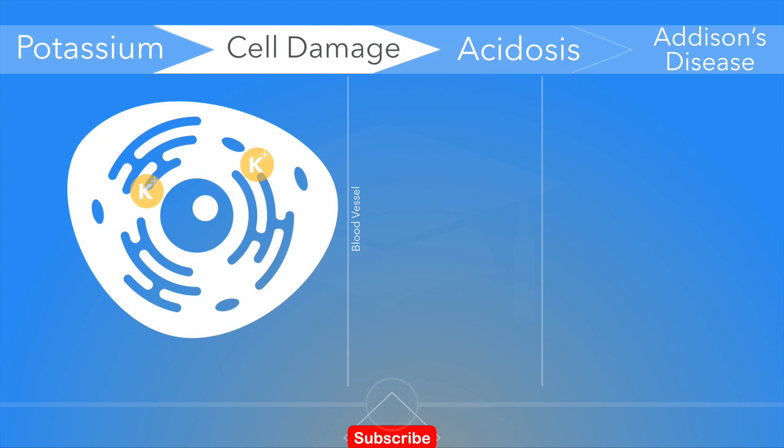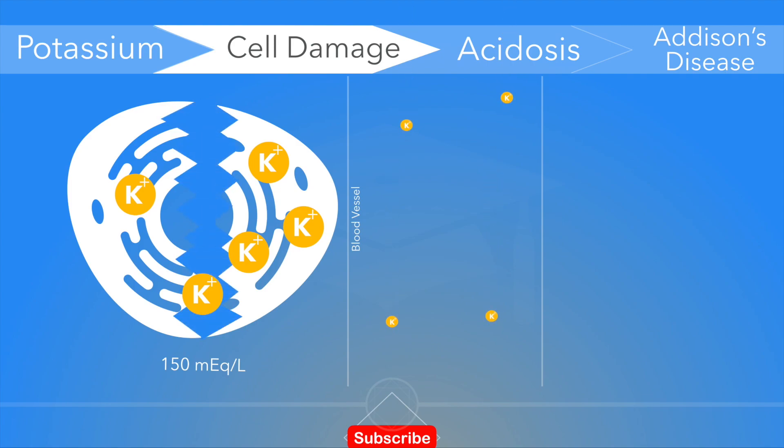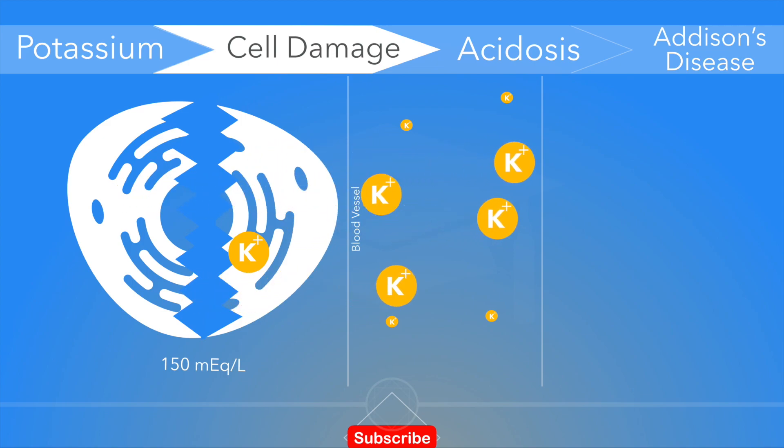Remember that 98% of potassium concentration is located inside of cells. Any situation that causes increased tissue or cellular breakdown — such as rhabdomyolysis, burns, or any cause of rapid tissue necrosis including tumor lysis syndrome — can cause the release of intracellular potassium into the blood, causing hyperkalemia.